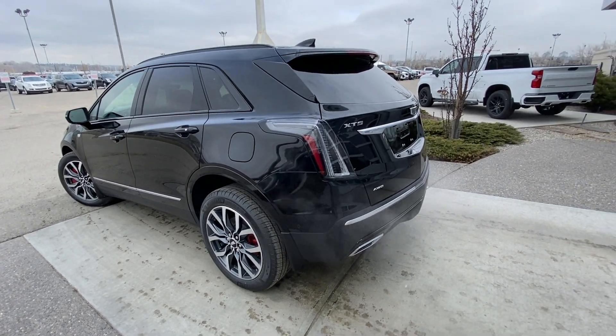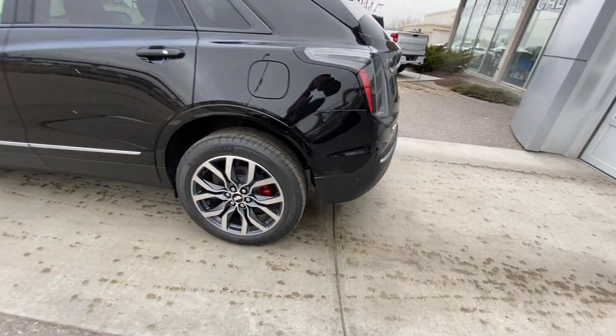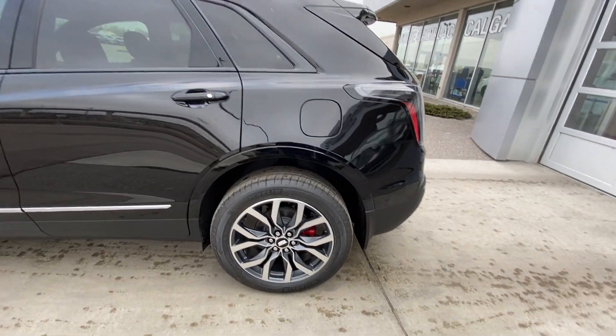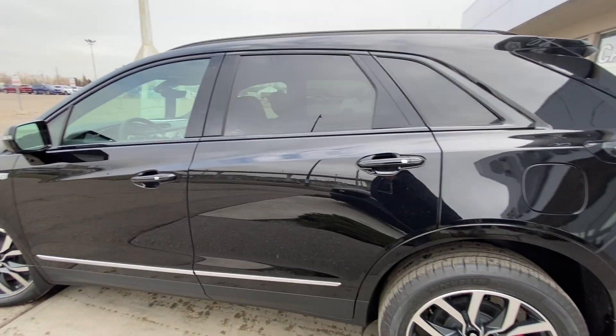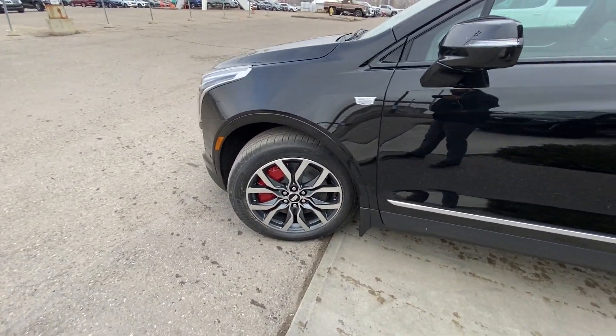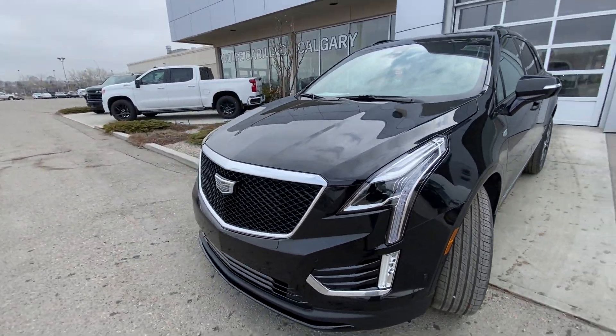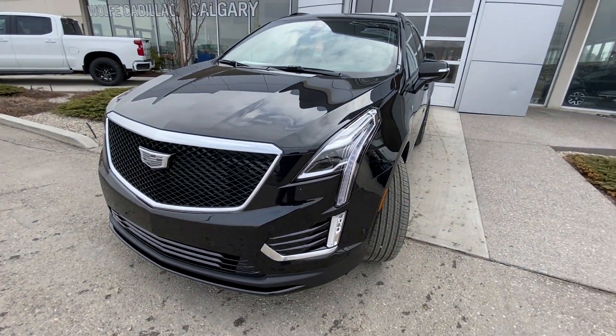Taking a quick look at the exterior of the Cadillac XT5 Sport, we do have the 20-inch wheel and tire package as well as the red brake calipers. We have the Michelin all-season tires, color-matched door handles, keyless entry, and massive Brembo brakes up front on the Sport, as well as the Cadillac emblem. There is 3M wrap protection on the front, installed here at the dealership.